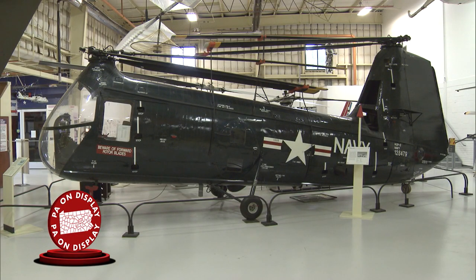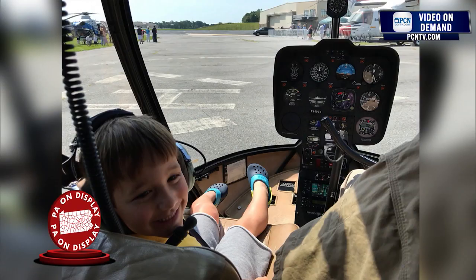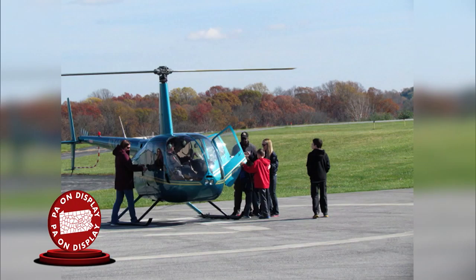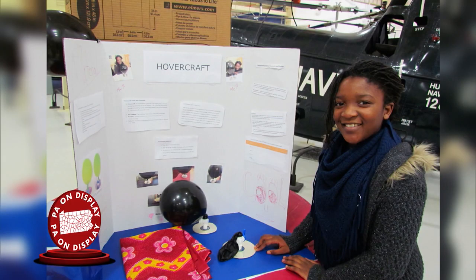Thanks for joining me on this tour of the American Helicopter Museum and Education Center. Please come back and visit — bring your family. This is an interactive place where kids can climb into helicopters and experience flight. And if you come on a weekend that we offer helicopter rides, you'll have the opportunity to actually fly in a helicopter. It's a place where we preserve history, where we educate, and we inspire future generations. Just check out our website if you need to know more. Thank you very much for visiting with us.